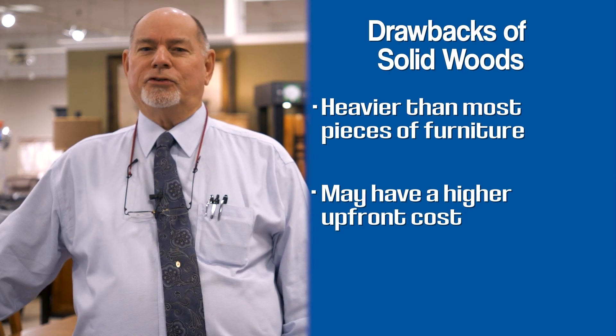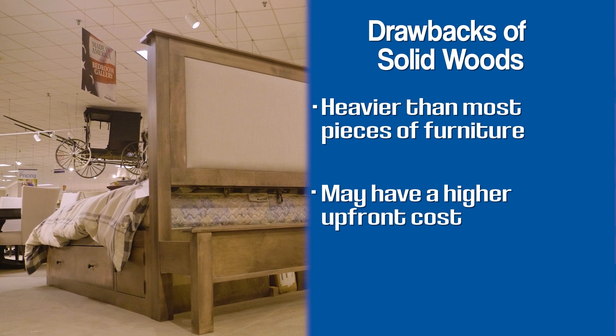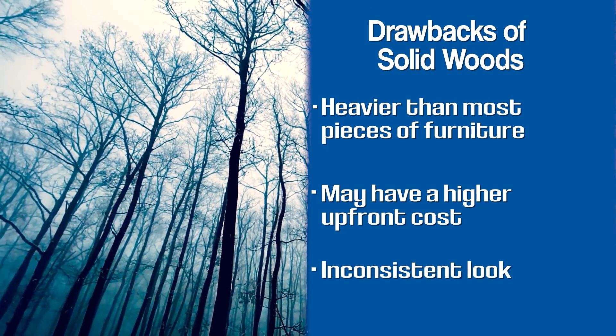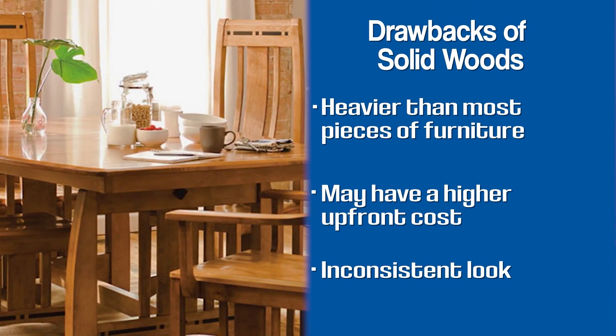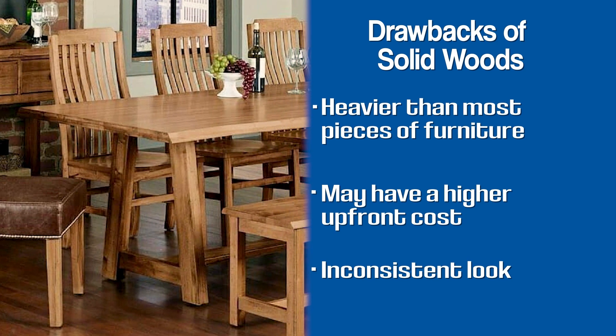The solid wood piece you see on the showroom floor versus the one you might get delivered to your home is going to look a little different because it's just made from a different tree. The grain pattern could be different, the knots could be different. So there's not as consistent a look to solid wood as there is with wood veneer.